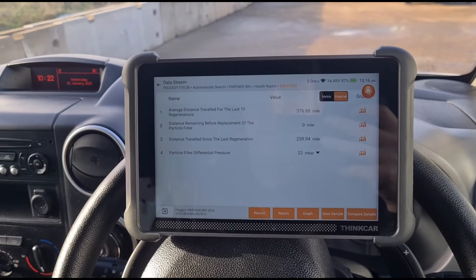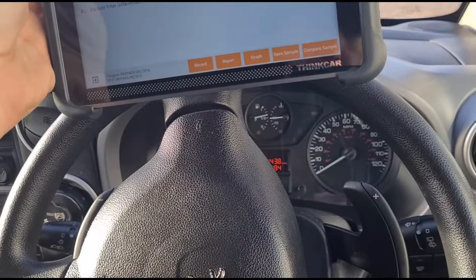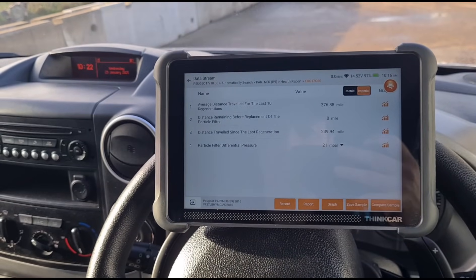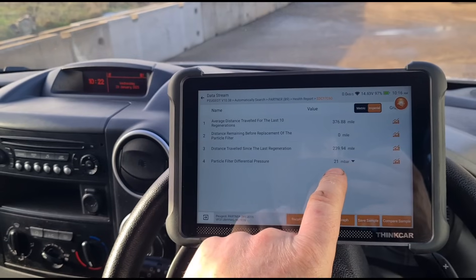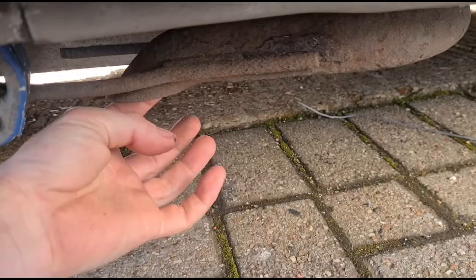I'd say the DPF is in quite good health overall. It looks like we might just need to do a DPF clean and reset the values to tell the system it's had a new one after cleaning. As long as there's no damage to the DPF, we should be able to get the pressure down to around two to six millibars.